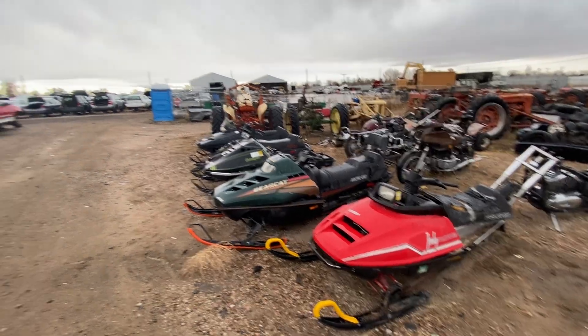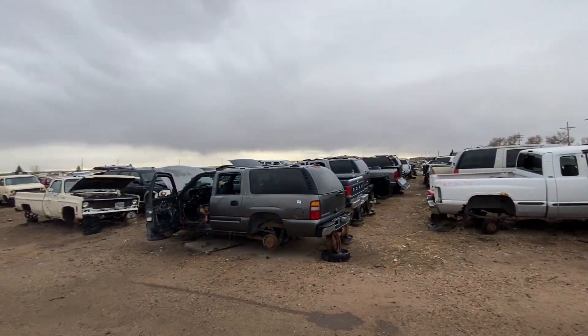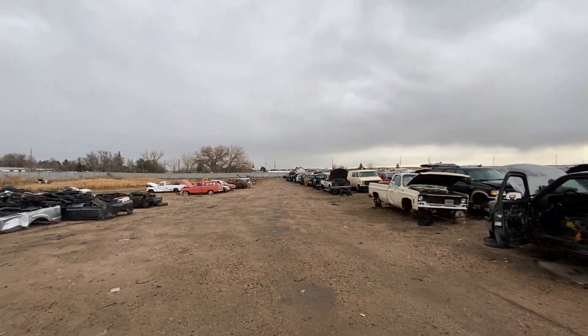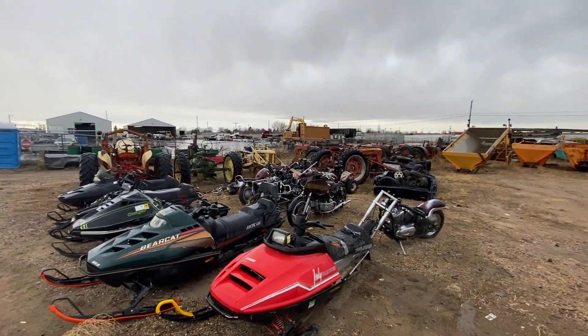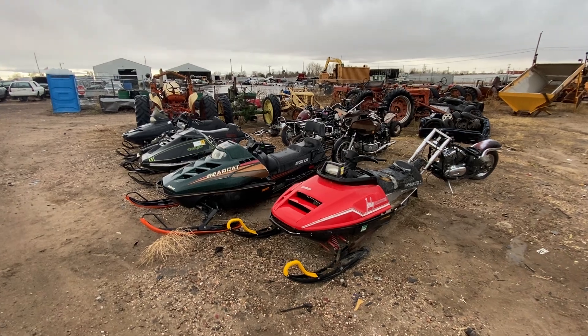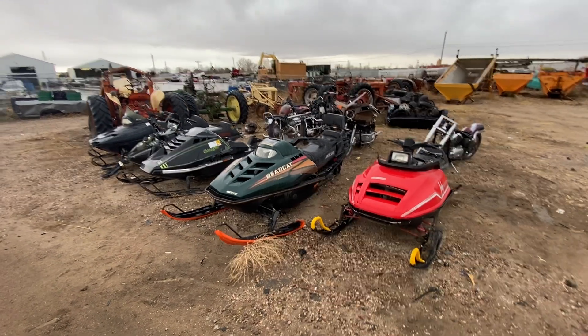Hey there, it's Jimmy again and today we are up in Wyoming. We're at a junkyard that I go to every once in a while and got some interesting things. We've seen a few of the vehicles from here before, including the little tractor series I did a couple years ago, but today I've got a little stash of snowmobiles and I know absolutely nothing about snowmobiles except that I've ridden one once on some kind of snowmobiling tour.